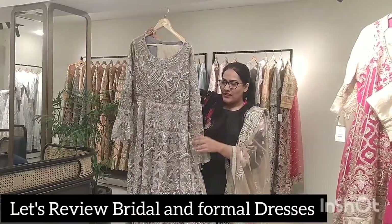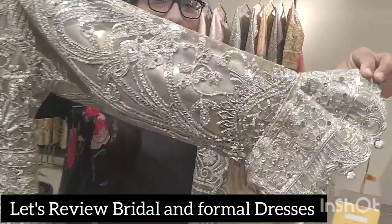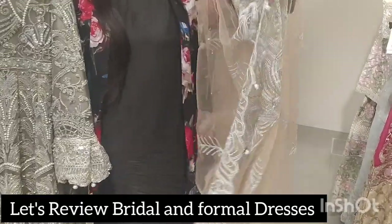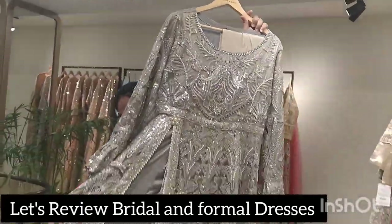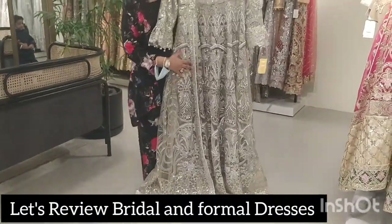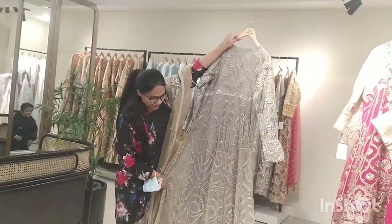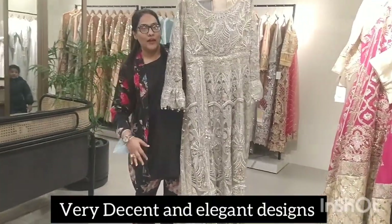There are good slits and cuts, and if I talk about the dupatta, the dupatta borders and tassels are all put on it. We can see the flare — as if you have to wear it as a bride on a ramp. It's a very nice dress. This is the back. If we talk about length, it will be straight to your leg.